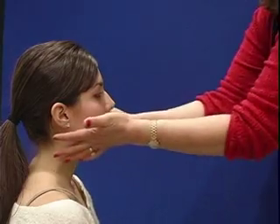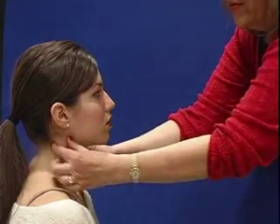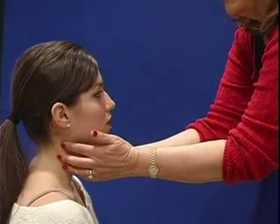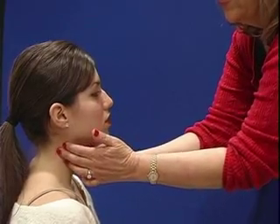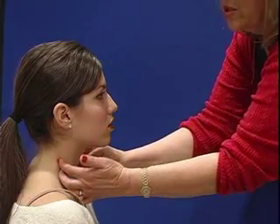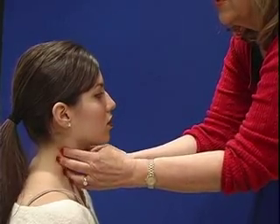Then we move down — those are the lymph nodes in your head — and we move down into your neck. The first ones we want to feel for: you have the sternocleidomastoid muscle here and the trapezius muscle here. We want to feel the superficial cervical nodes, which are just superficial to the sternocleidomastoid muscle. Then we want to feel the posterior cervical nodes, which are posterior to the sternocleidomastoid muscle and yet anterior to the trapezius muscle.